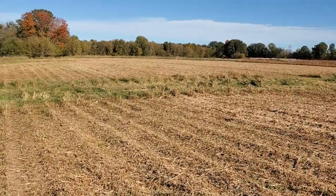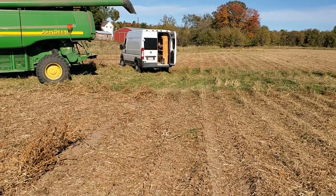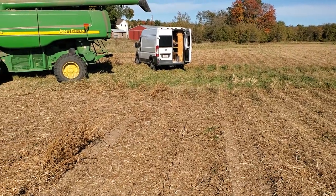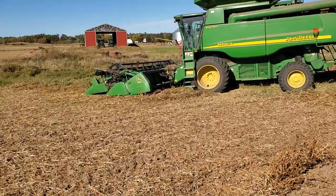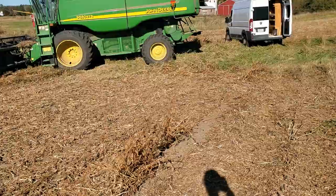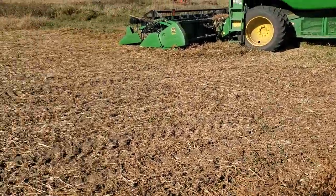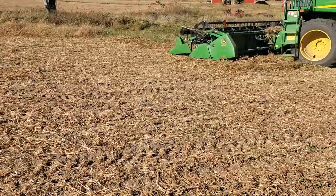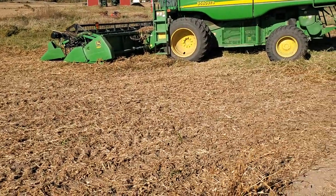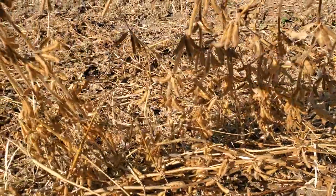I'm out here combining beans, it's the 7th of October, it's an absolutely beautiful day — about 70 degrees and sunny, no wind, which is about 21 degrees Celsius. We've combined about a third of the acres so far, and this is what the bean plant looks like.